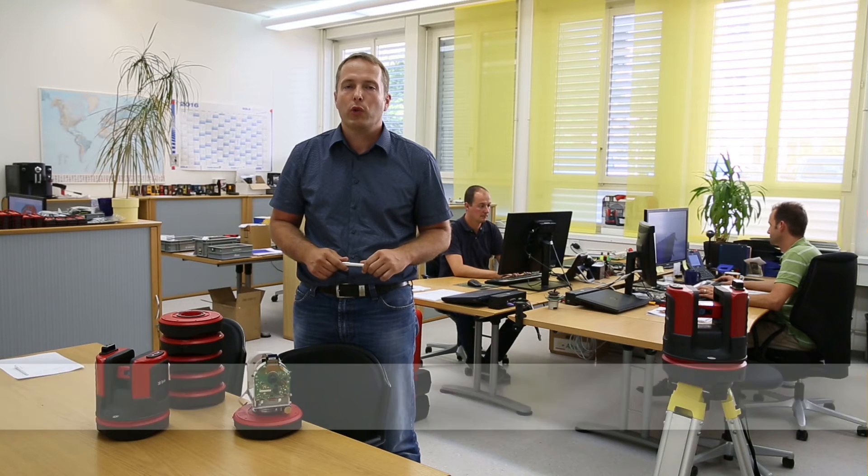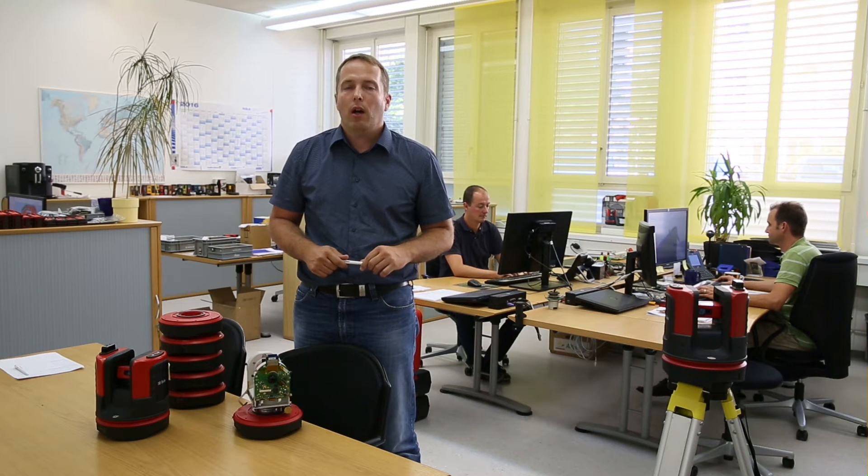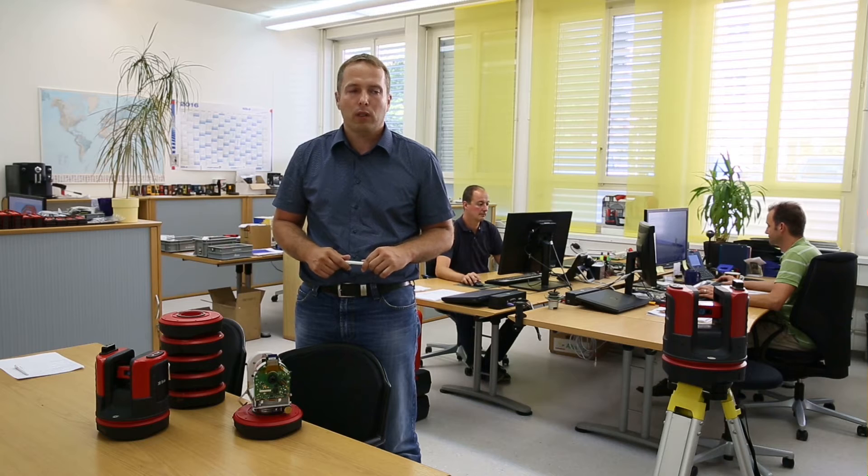Hi, my name is Thomas Bösch. I'm the head of the mechanical and optical design team at the measuring tools division. I've been at Leica Geosystems for 18 years and my mechanical and optical design team consists of highly motivated and well-experienced engineers.